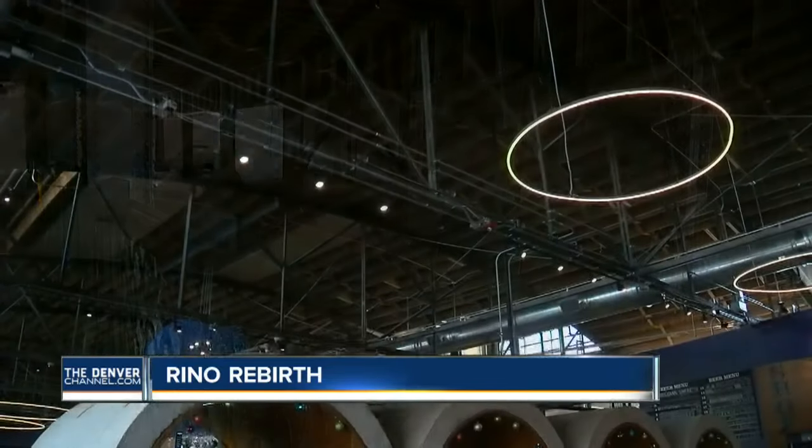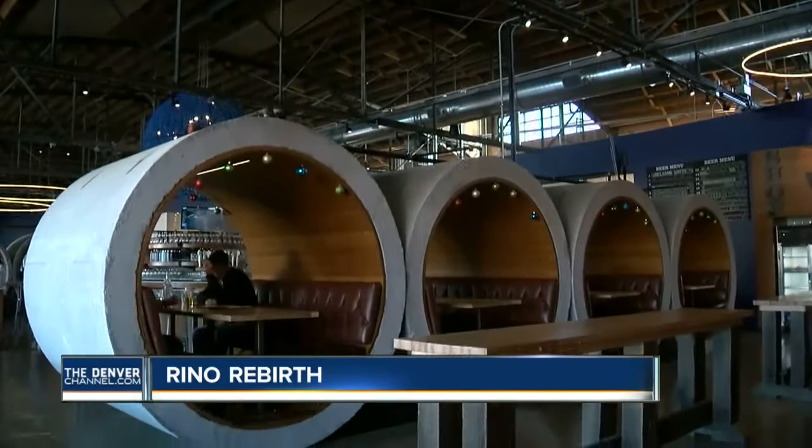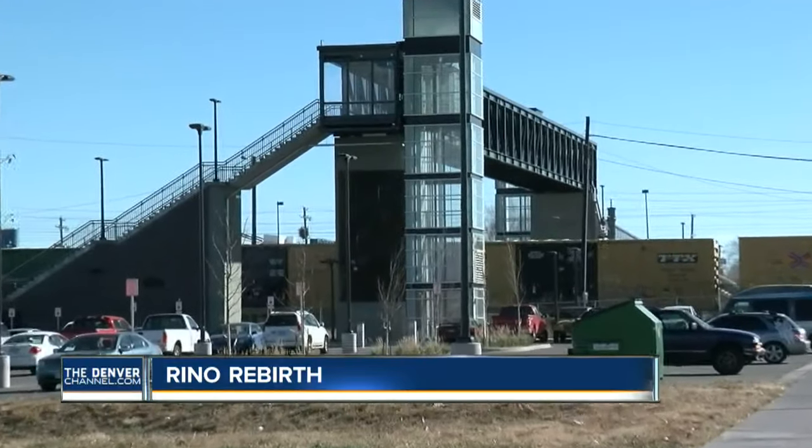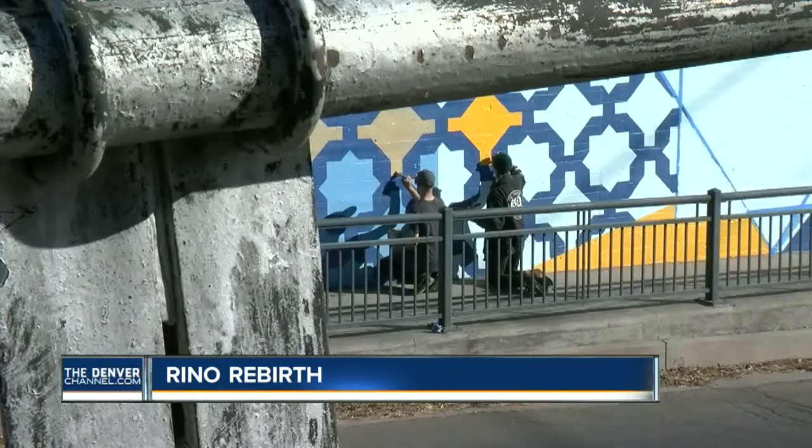Blue Moon Brewery, which just opened in May, donated $20,000 to the project. Rhino also has a new commuter rail line station that opened with the A-Line to the airport in April.